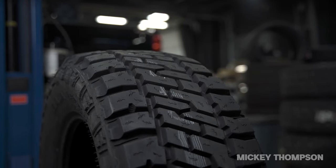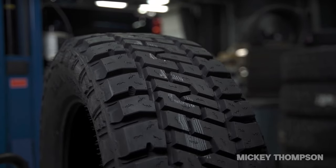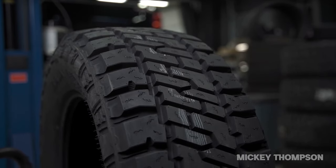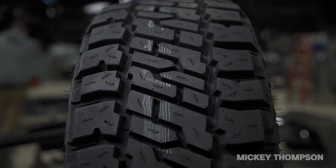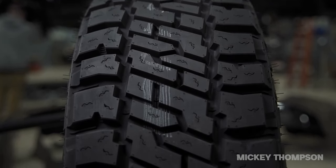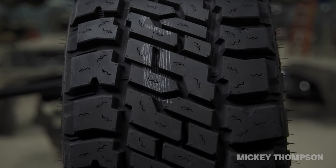For starters, across the current lineup of available sizes, I did notice that the Baja Legends did average less money than the Recons, and for some of us, I might not even need to say anything else — that just might be the determining factor on which one to purchase. But there are a few more differences to go through.